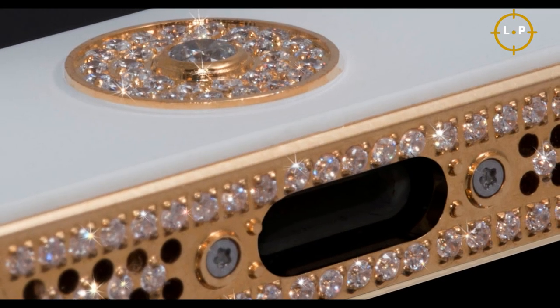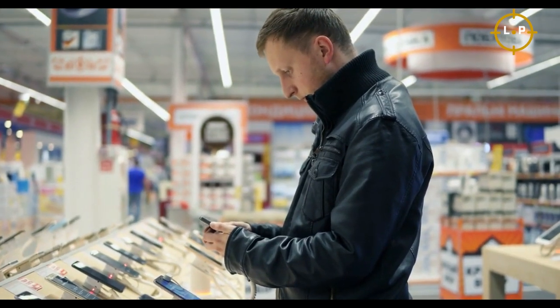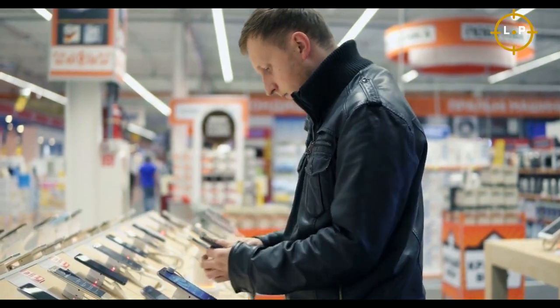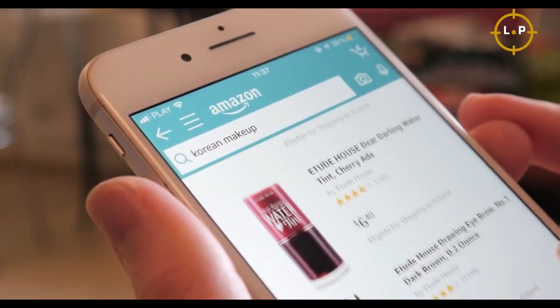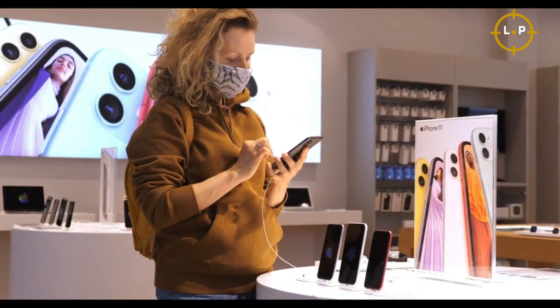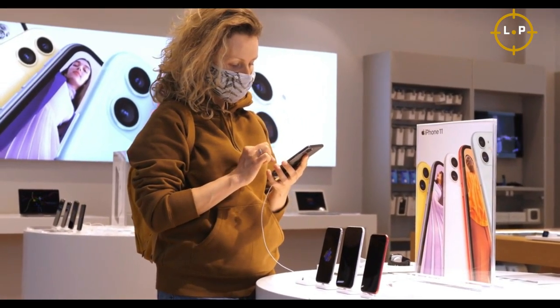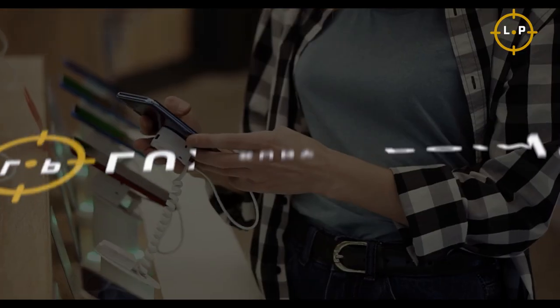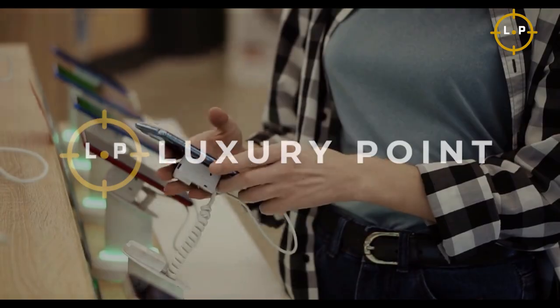From diamond-studded cases to solid gold frames, these smartphones are designed to make a statement and show off your status. In this list, we'll take a look at the nine most expensive smartphones in the world, coveted by the elite for their opulence and unparalleled features. Get ready to be dazzled by these luxurious mobiles that are truly in a league of their own. This is Luxury Point, where you can have a glimpse of the world's most luxurious lifestyle.